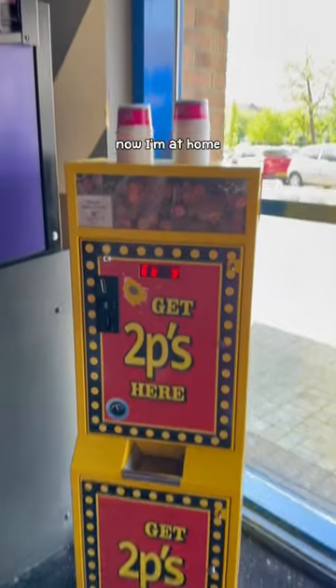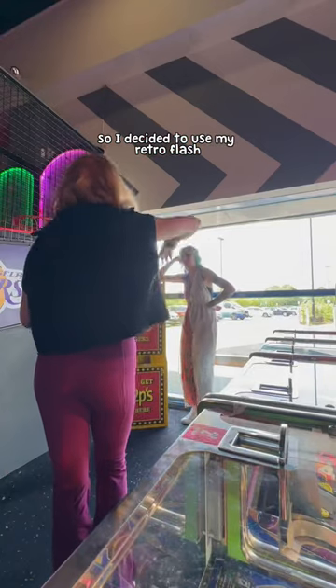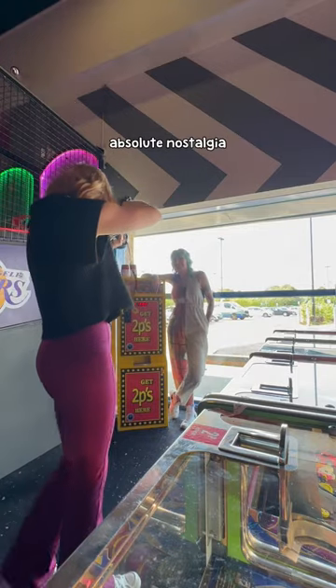And then we came across a 2p machine. Now I'm at home. This is the arcade I'm talking about. It had backlight, so I decided to use my retro flash, which went with the whole theme. And we stayed here for a while — I was obsessed with this machine. This is what an arcade feels like to me. Absolute nostalgia.